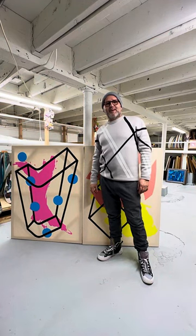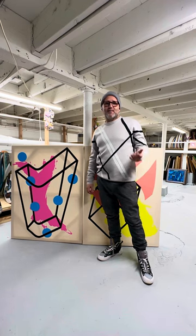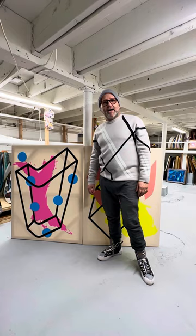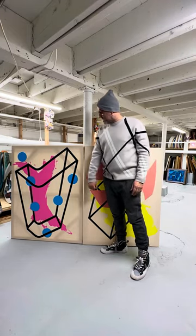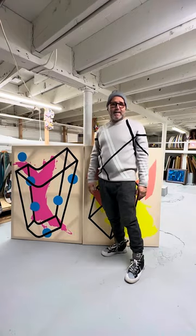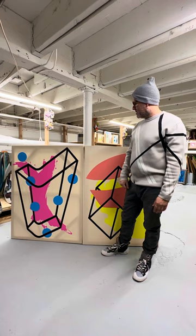Hello everybody, happy Saturday! One more Saturday here at the storage area looking for gems from the board. This is not my first video — I made a few mistakes in the other videos I recorded. Looking at them, I saw that my lines go perfect with the lines of this painting, and then I realized that I dress in black, white, and gray, so I have no color.